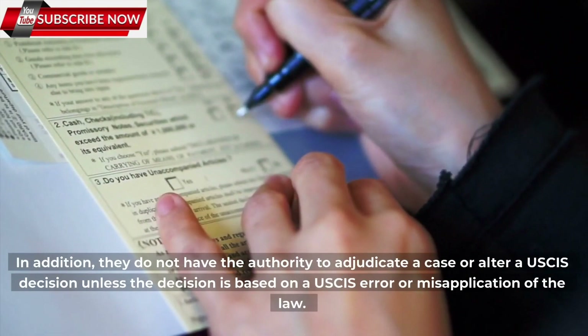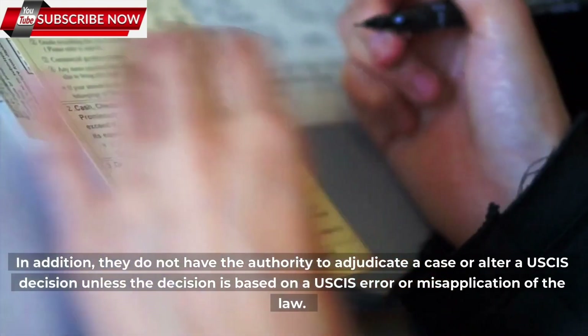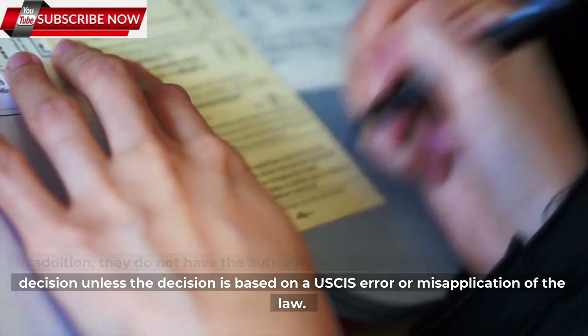In addition, the CIS Ombudsman does not have the authority to adjudicate a case or alter a USCIS decision unless the decision is based on a USCIS error or misapplication of the law.